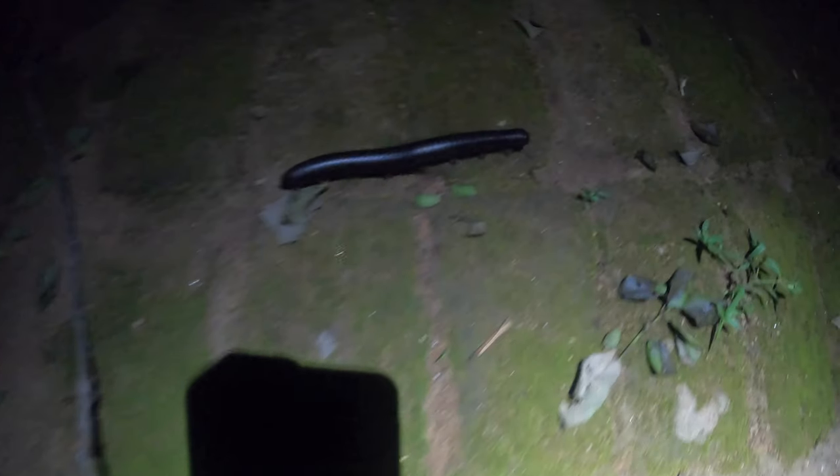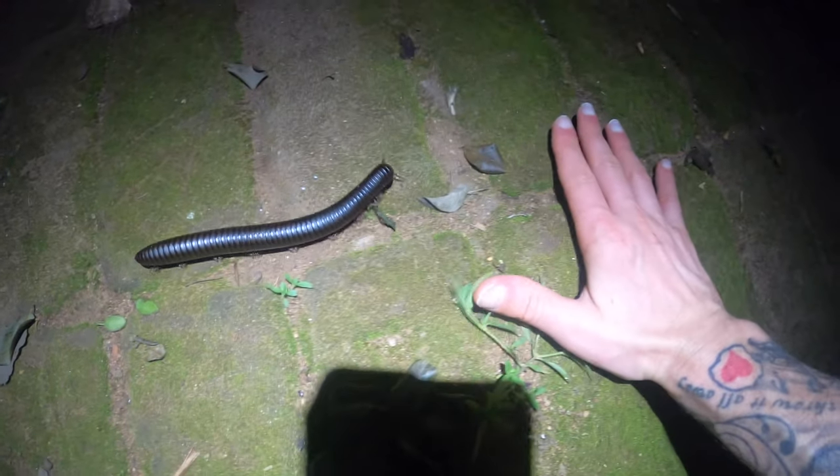Oh hello — it's a big millipede! I need a shower pronto — shower time!